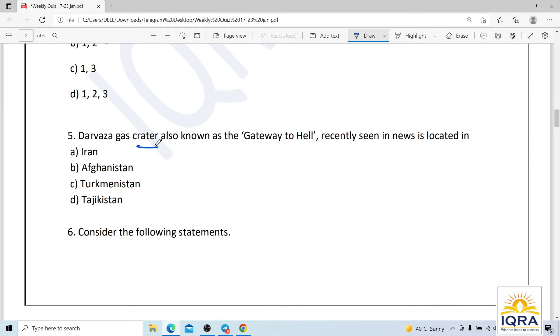Question number five: the Darvaza gas crater, also known as the Gateway to Hell, recently seen in the news, is located in Turkmenistan. Turkmenistan's president Gurbanguly also asked experts to find a way to extinguish the fire. The correct answer is C.